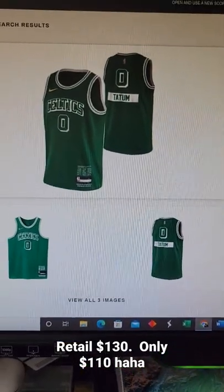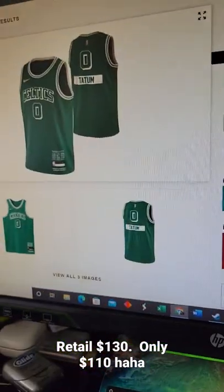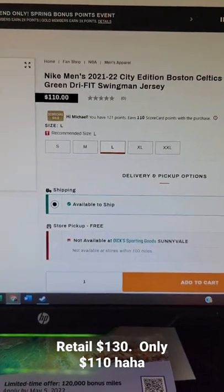Just a heads up, I think they made a mistake. If you want to take advantage of it, $110 instead of $130 — Jason Tatum City Edition jersey from this year. I'll have a direct link in the description below. Try to take advantage of it if you are looking for this jersey.